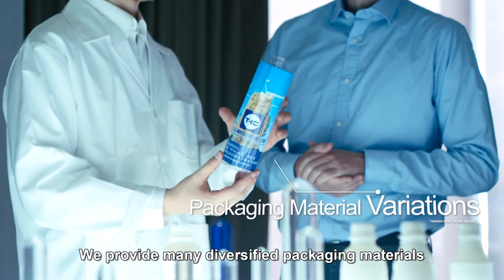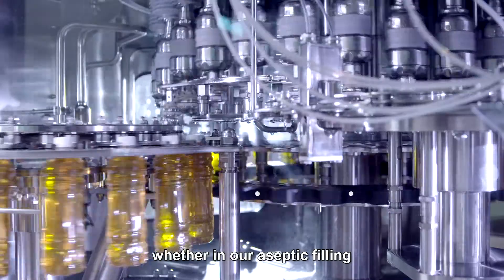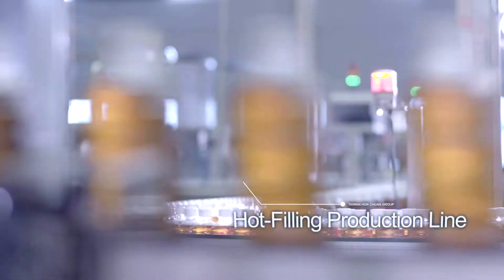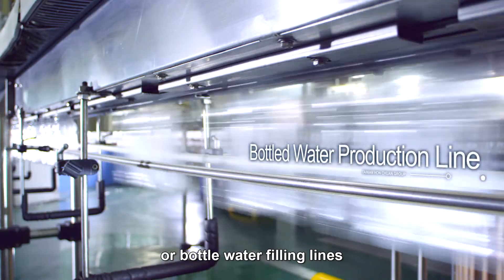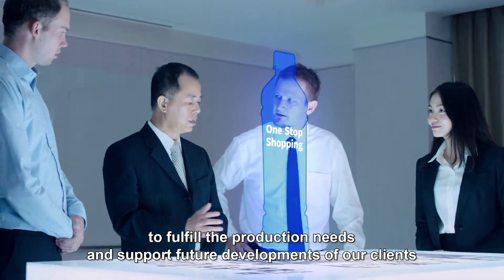We provide many diversified packaging materials from the most advanced facilities, whether in our aseptic filling, hot filling, or bottled water filling lines, to fulfill the production needs and support future developments of our clients.